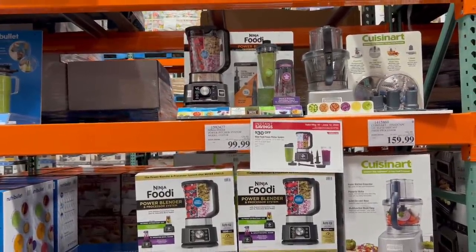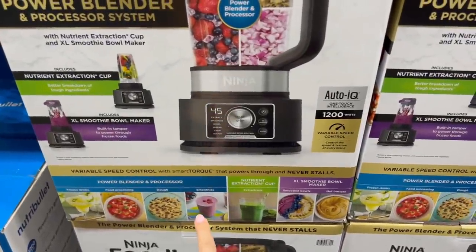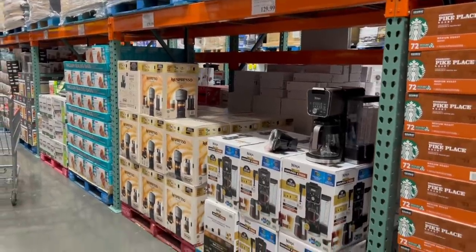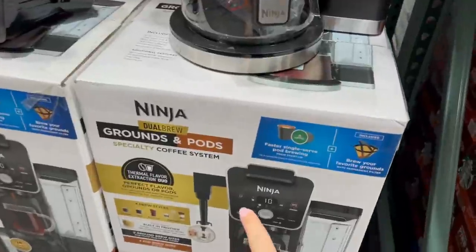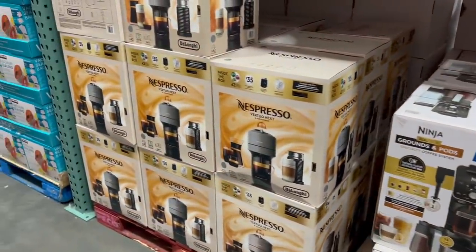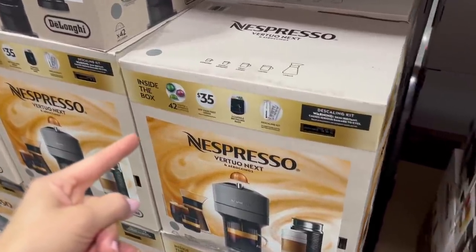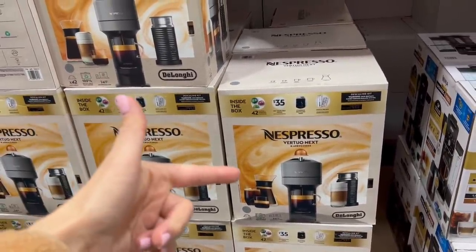If you don't have $170 for the Ninja Creamy ice cream maker, this is what I have — the Ninja Foodi blender. I use it to make smoothies and smoothie bowls, and I call it ice cream for my kids. It's $30 off right now for only $100. Some new coffee makers I haven't seen before — this one is $40 off at $130 for the Ninja coffee maker that looks like you can use Keurig cups or brew your own grounds. I also haven't seen Nespresso sold at Costco before — they're $180, and I personally love my Nespresso machine.